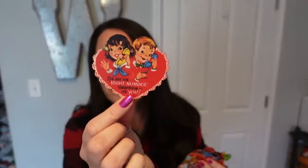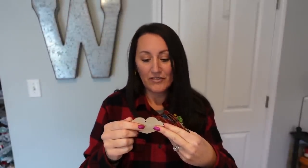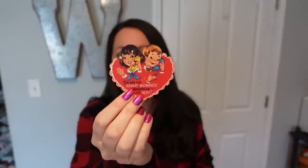I also got wooden ornaments. This whole bag is full of ornaments — it was $12.99. Look how cute these are. They're wood. I've got the right number, Valentine — it's you. And they come with little twines so you can hang them. If you do a Valentine's Day tree, you could decorate with these. These would be so cute on your tree.